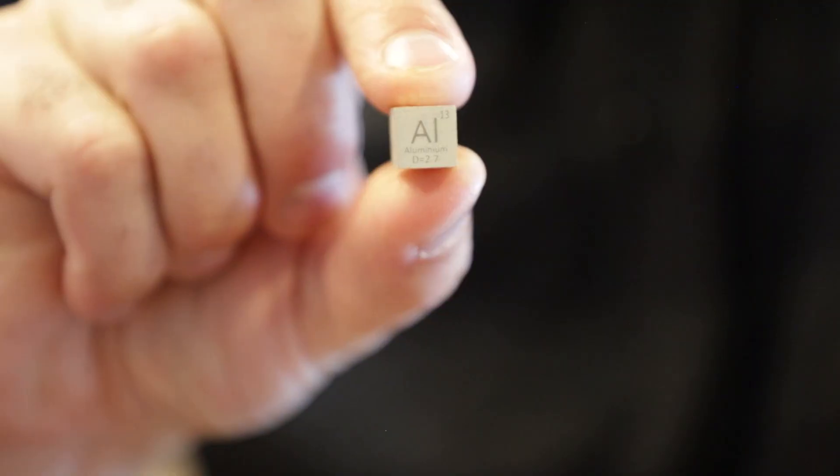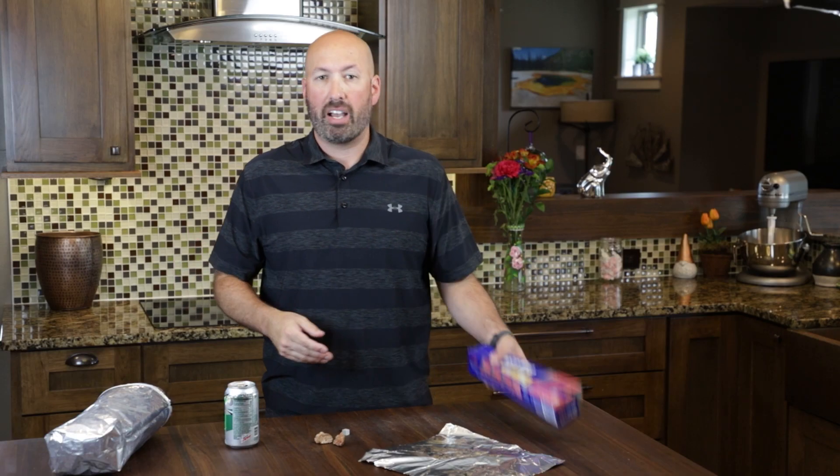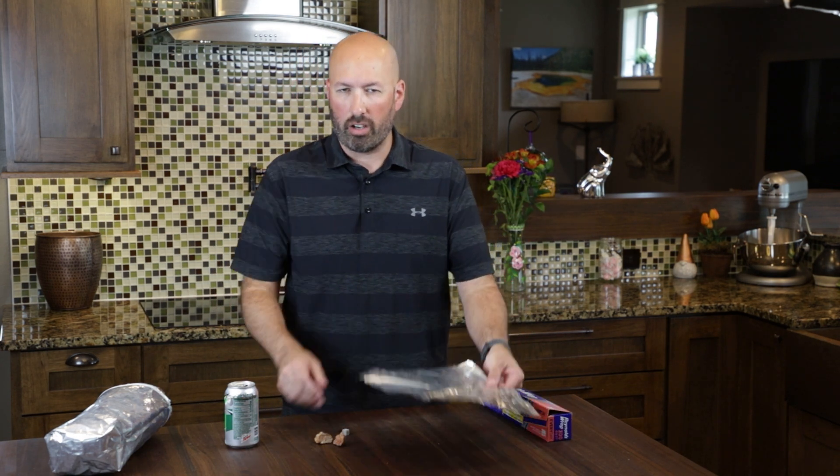Here's something interesting: aluminum. Aluminum is relatively cheap and accessible — you can buy a whole roll of it at the grocery store. It's lightweight, pretty strong, and easily recyclable. We can form it into wires, sheets, cans, even bags.